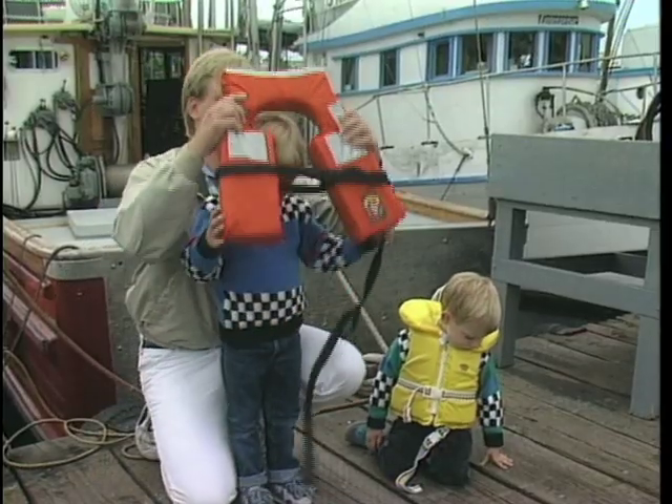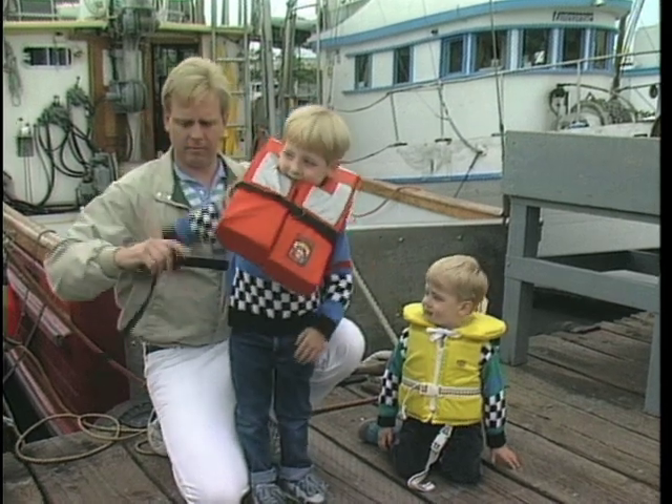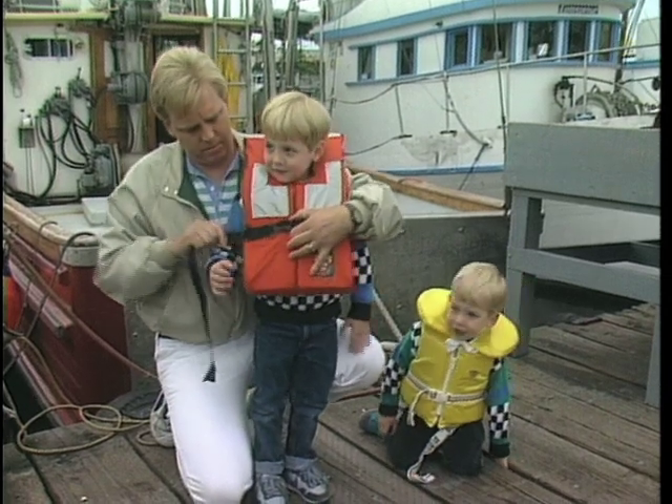Fit is especially critical for children. To protect a child, buy a device that fits. Don't buy a big one and attempt to let him or her grow into it. The child needs something that works now, not next year.